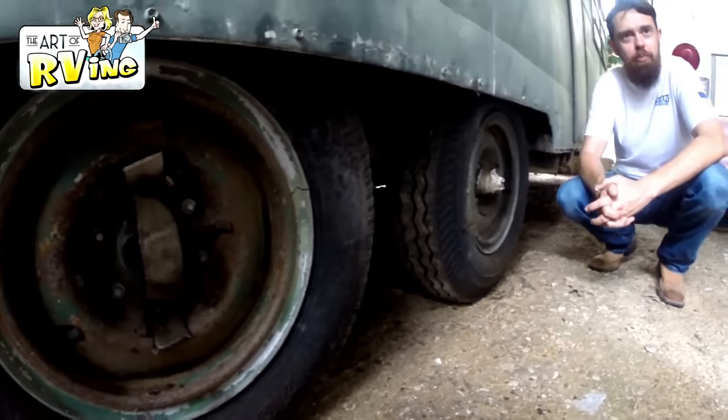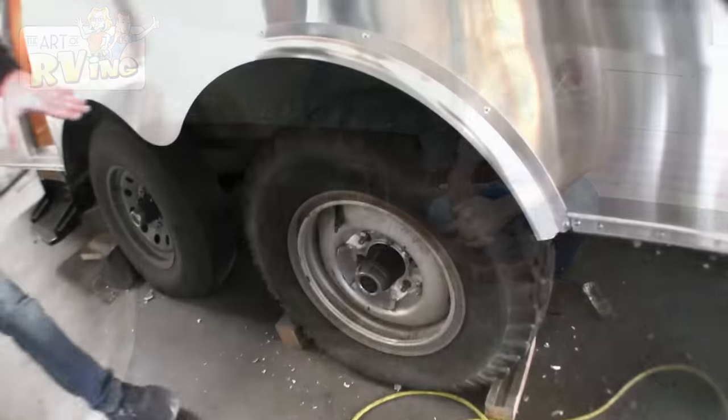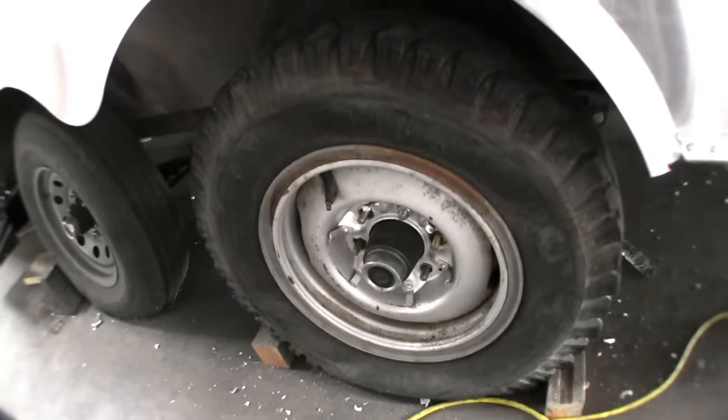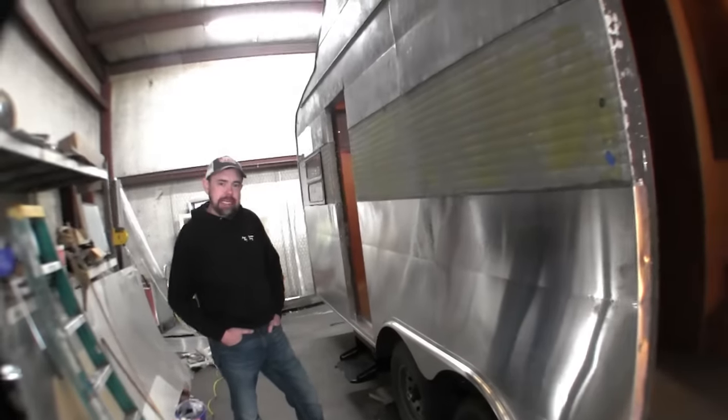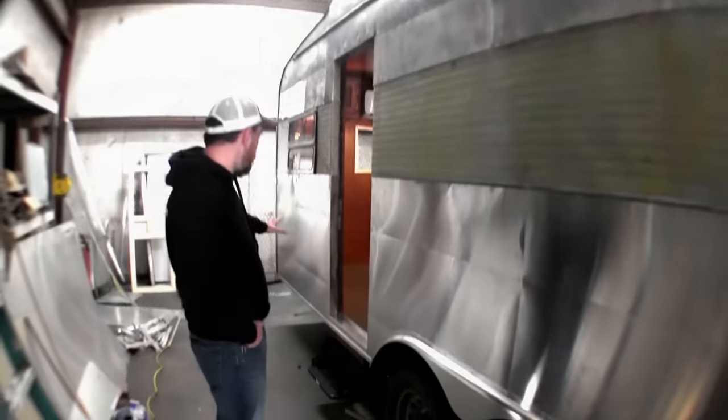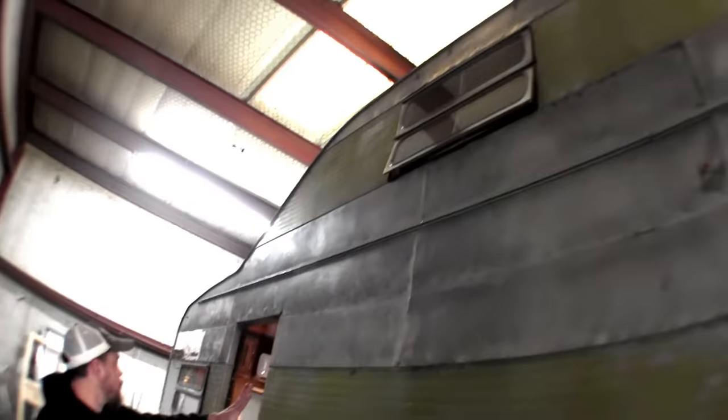It used to have split rims — this is still on there but coming off. I have brand new wheels going on after paint. Those split rims used to kill a lot of people when those rings came off. All the lower side is all new aluminum, and all the top side is all new aluminum too — the other part going up is all factory original.